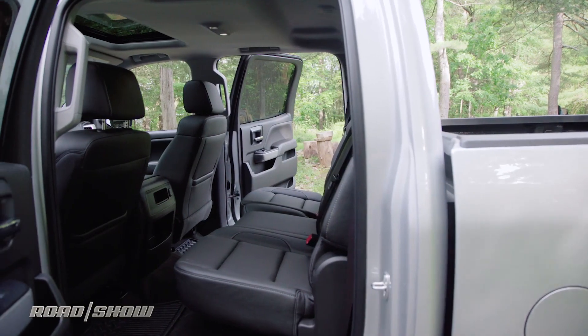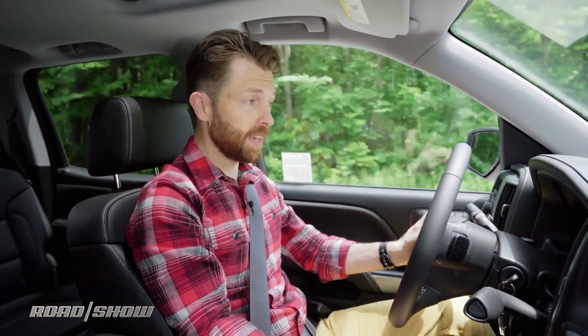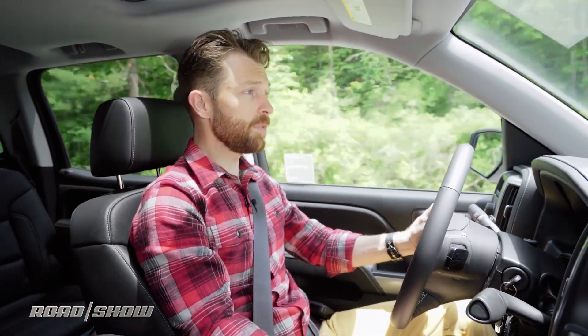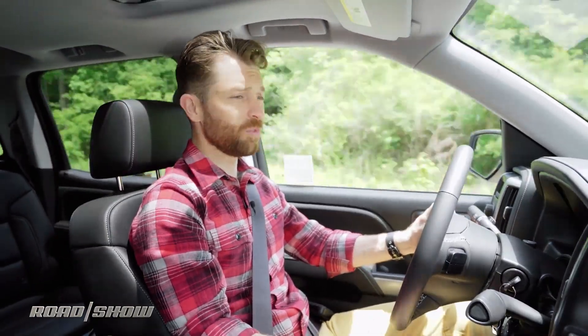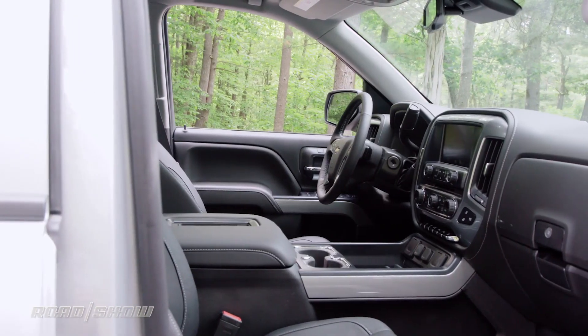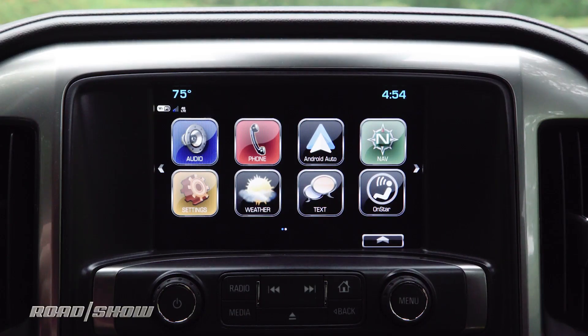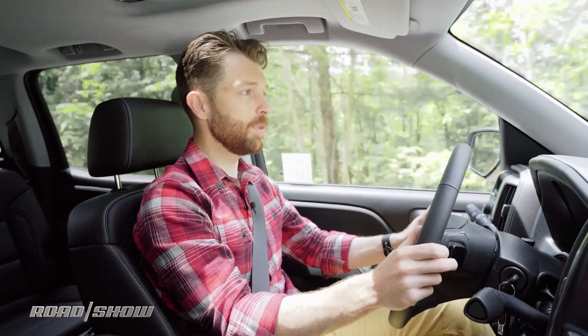We've got the crew cab, so there's plenty of room for full-size adults in the back, and up front we have two seats that are both heated and ventilated. But it is really, really dark in here. Materials are nice enough and they feel durable too, but there is just not a lot of contrast on the inside of this truck. On the dashboard, we've got Chevy's MyLink system, which we'll go through in a separate video.